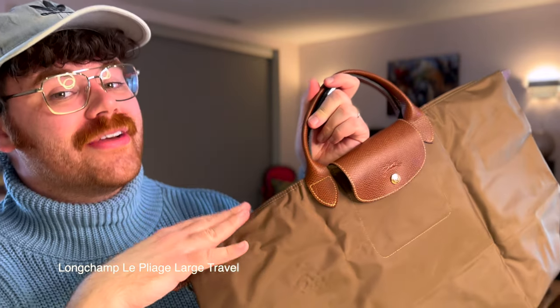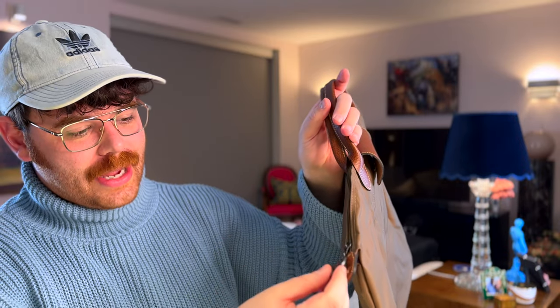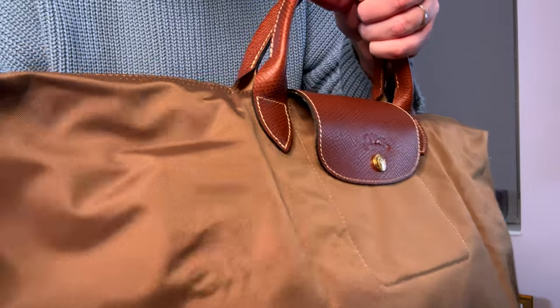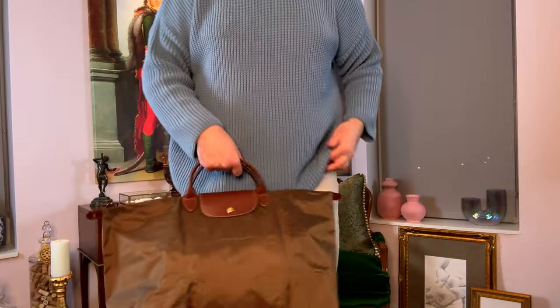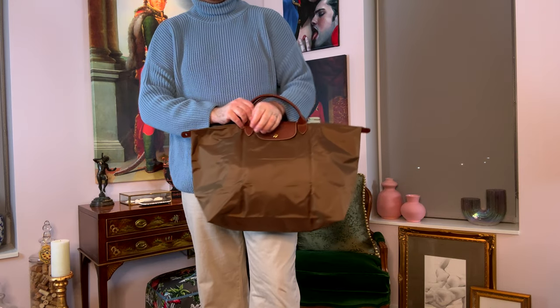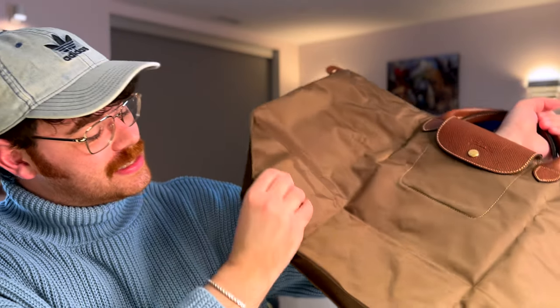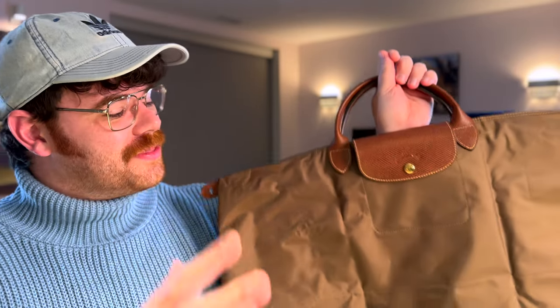I have one more Lou Pliage to share and then one final bag after that. The last Lou Pliage was purchased in Spain at the La Roca Village outlet — I have a whole video on that on the channel. This is in the original style again with the British tan trim, a hole here for the lock, and a slightly beefier zipper pull than my first one. This is also size large, which I think is fabulous for travel but a bit too big for everyday use — I'd go with a medium for daily use. I haven't actually used this one yet since we haven't really traveled since Spain.